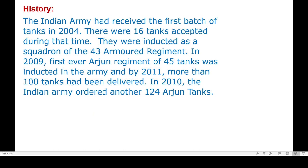In the past, the Indian Army received the first batch of 16 tanks in 2004, which were inducted as a squadron of the 43rd Armored Regiment. In 2009, the first-ever Arjun regiment of 45 tanks was inducted, and by 2011 more than 100 tanks had been delivered. In 2010, the Indian Army ordered an additional 124 Arjun tanks.